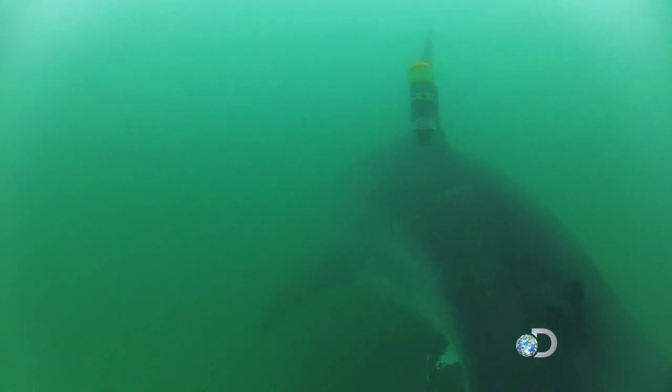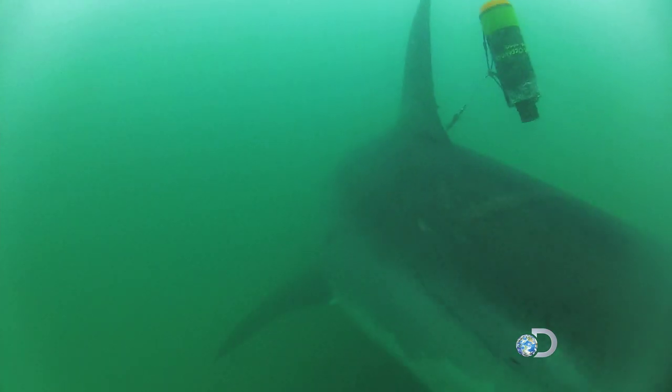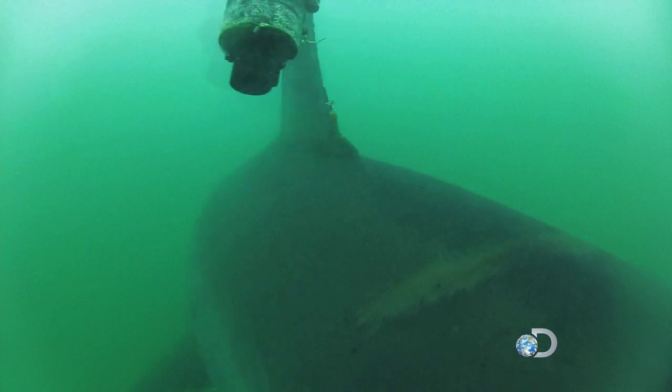But also by having cameras mounted on Shark Cam, we're able to get visual information on what the shark is actually doing. And that's what I think is the advantage of using an autonomous vehicle like Shark Cam.